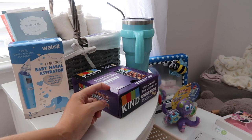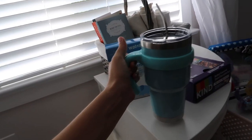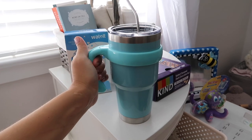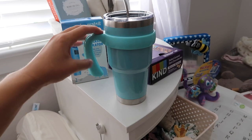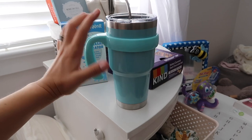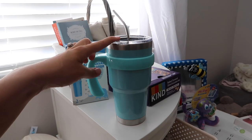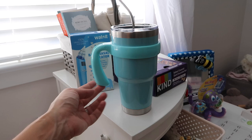Everybody says to keep snacks and water next to your breastfeeding area. These kind bars are some of my favorite snack bars and you can get them on Amazon. This metal water bottle is basically a way cheaper version of the fancy brand — those are around $40, this one was around $15. I love that it has a handle and comes with a curved metal straw, kind of like those hospital mugs. It holds maybe 32 ounces and being metal, ice stays cold overnight.